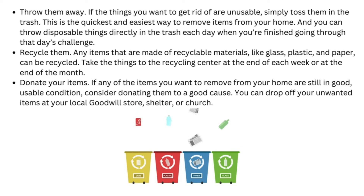Recycle them: any items that are made of recyclable materials, like glass, plastic, and paper, can be recycled. Take the things to the recycling center at the end of each week or at the end of the month. Donate your items: if any of the items you want to remove from your home are still in good, usable condition, consider donating them to a good cause. You can drop off your unwanted items at your local Goodwill store, shelter, or church.